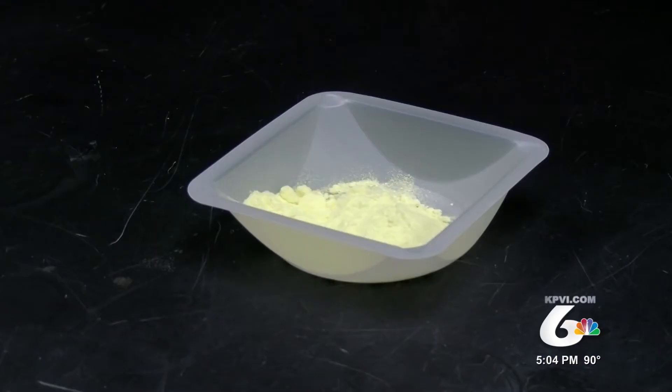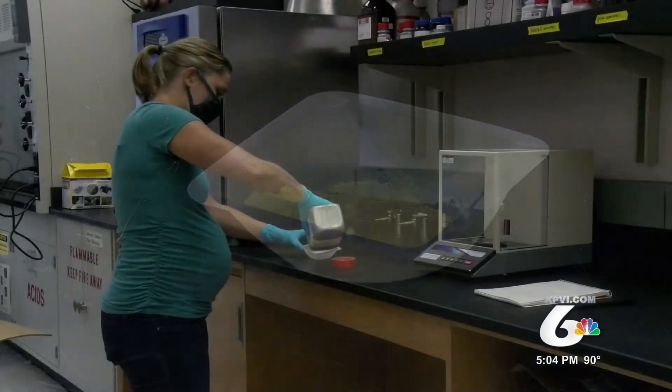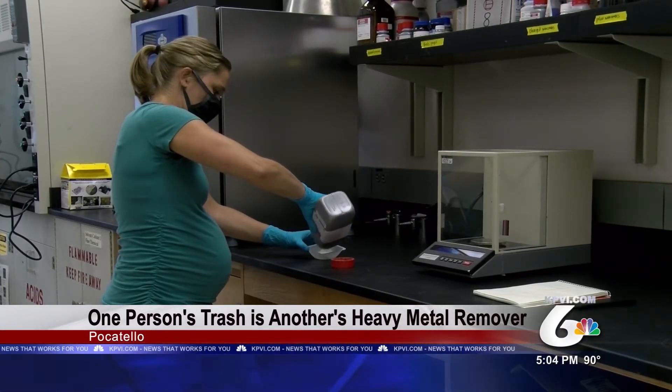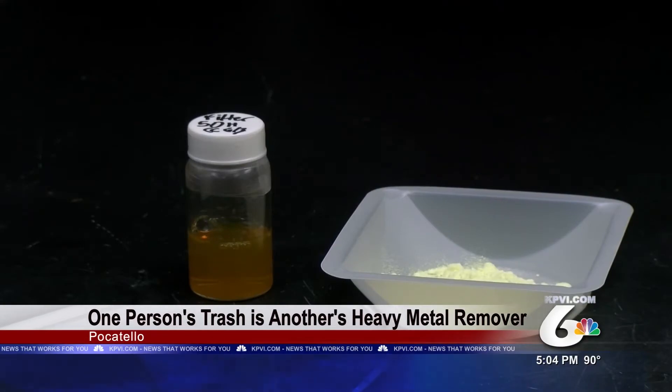Normally, people think of sulfur and imagine rotting eggs — stinky and gross. But at Idaho State University, chemistry professor Corey Jenkins is looking to change it from waste to environment saver. Sulfur is a waste product of petroleum, and so we use that sulfur waste product, combine it with these small molecules, and make this big cross-linked structure that you can use for different functions.